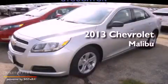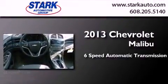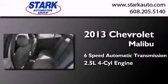This is a brand new 2013 Chevrolet Malibu. This car has a six-speed automatic transmission and an inline four-cylinder engine.